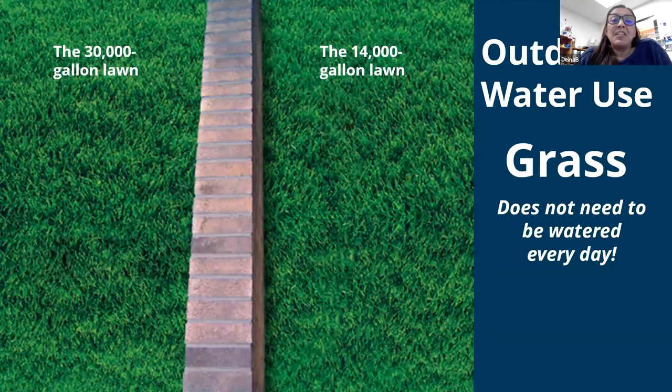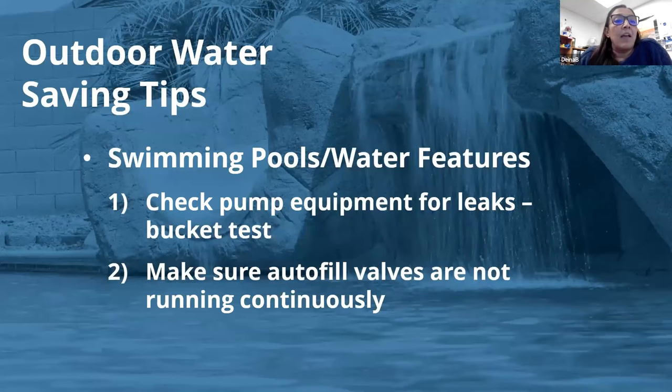One lawn shown here uses 30,000 gallons versus 14,000 gallons for the other — that difference goes back to good scheduling and maintenance. For outdoor swimming pool tips: just like your irrigation system, turn it on every once in a while to check for leaks, primarily around your pump system to see if you've got drips or any other kind of leaks.